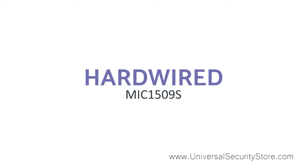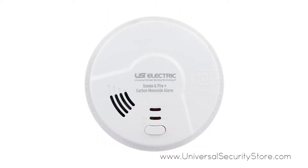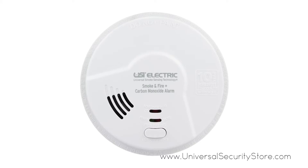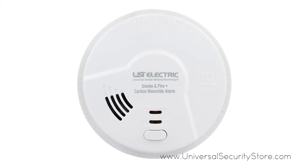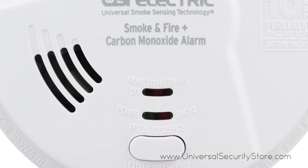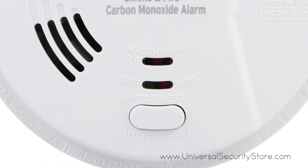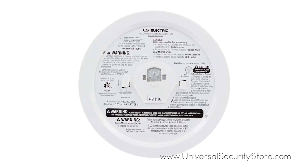First, we'll be taking a look at our hardwired alarms with the 3-in-1 hardwired smoke, fire, and carbon monoxide smart alarm. This hardwired smart alarm offers 3-in-1 protection and comes with a 10-year tamper-proof sealed battery so you're never left without power. It features microprocessor intelligence to virtually eliminate nuisance alarms and has the revolutionary universal smoke sensing technology protecting against both fast flaming and slow smoldering fires.